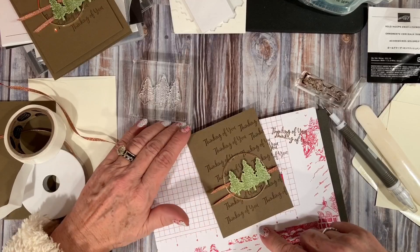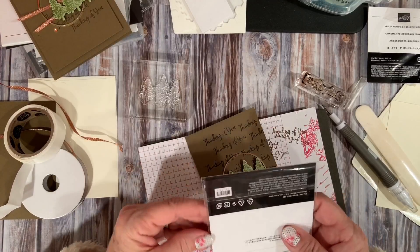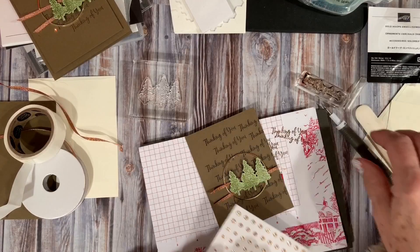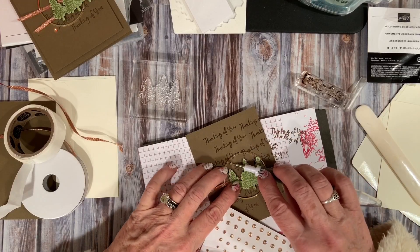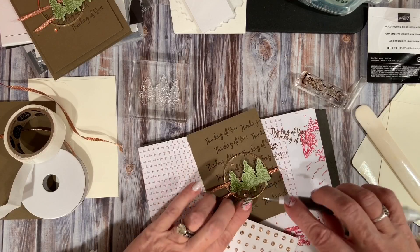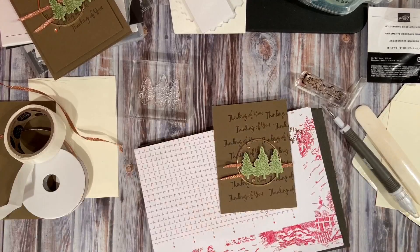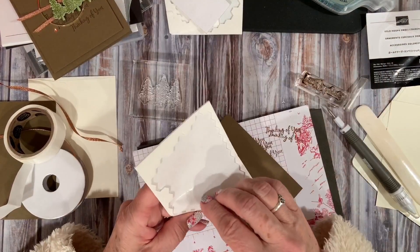Then I was like, hmm, needs just a little something more, and I wasn't sure what that something was until I pulled out these champagne rhinestones. That is my favorite word with all my Stampin' Up products: gorgeous. I'm going to take my Take Your Pick tool, pick up one of the jewels, and randomly place three of the jewels on the card because it's just the right amount of sparkle. Do you love it? I really do. It's a very quick, very easy card, but yet it has a lot of wow factor.